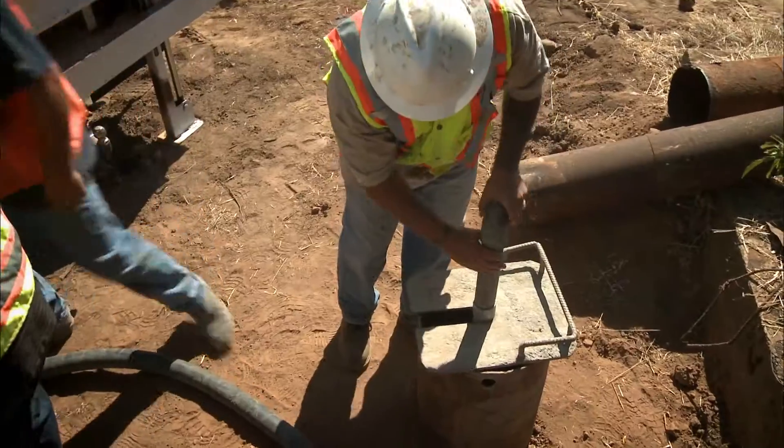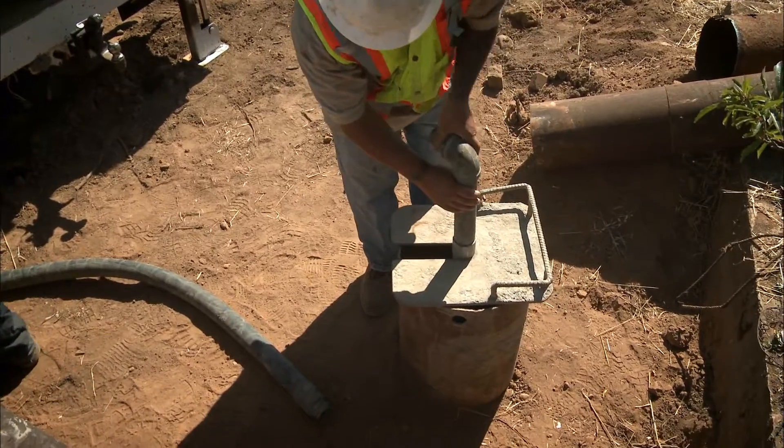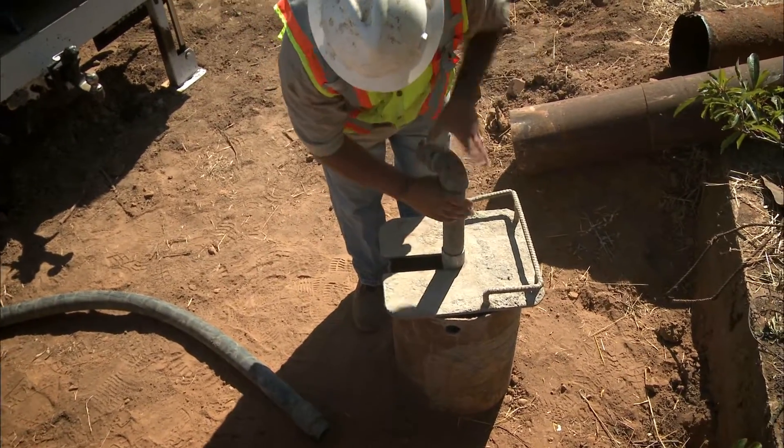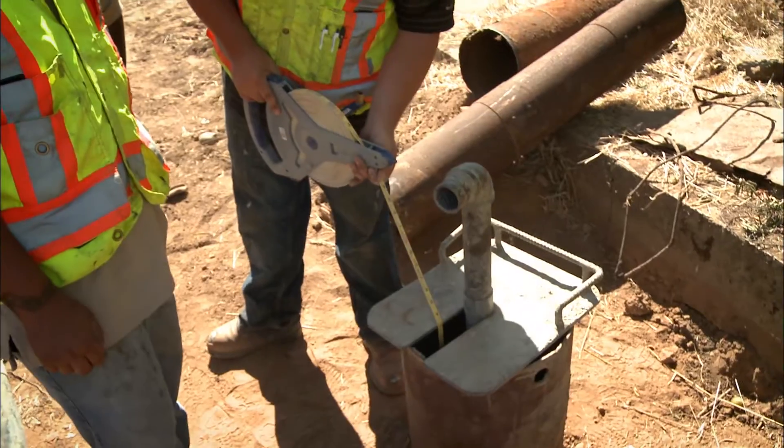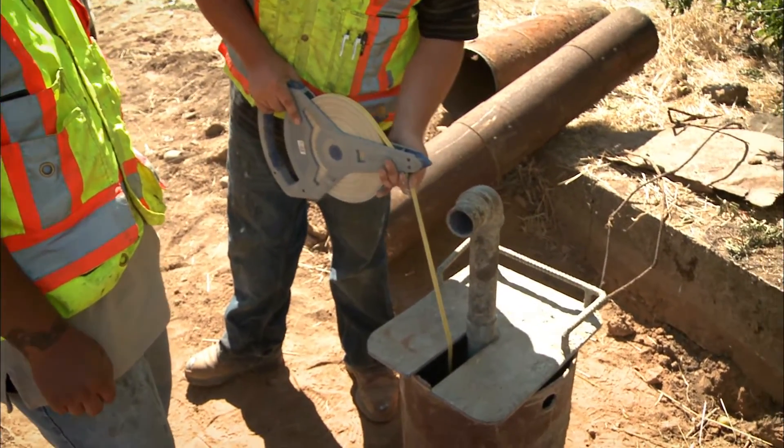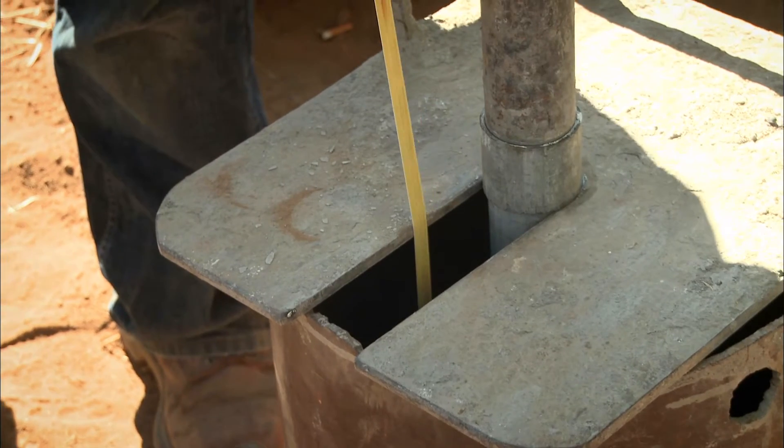If you have an abandoned well on your land, it may need decommissioning. California Department of Water Resources has developed water well standards for the destruction of wells to prevent pollution of groundwater and mitigate the physical hazard.